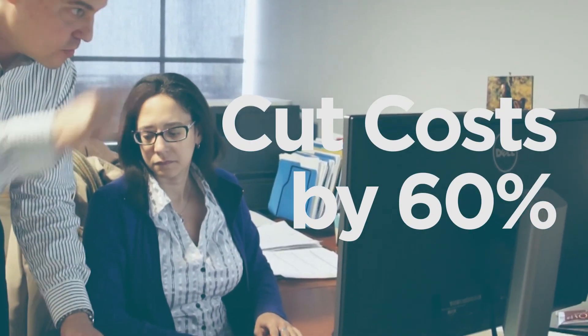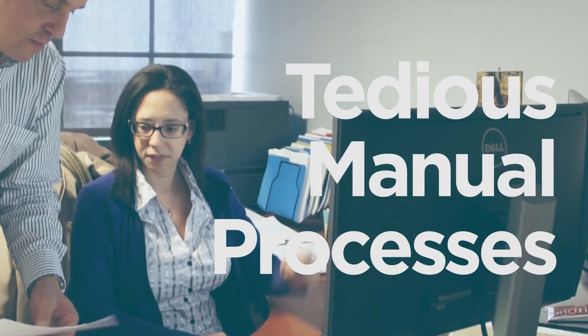Since making the switch, OL Acme has cut the cost of outbound mail by 60% and reduced tedious manual processes and all of the errors associated with them.